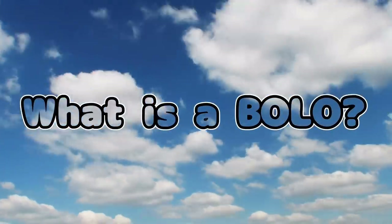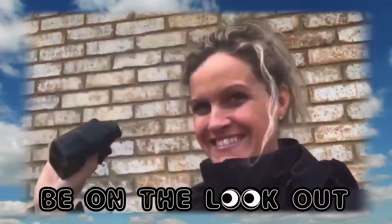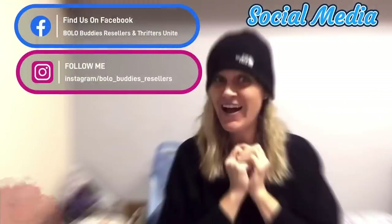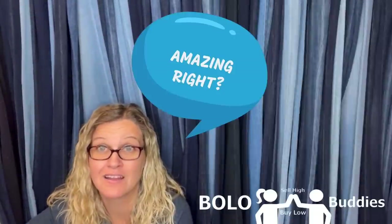Hey Bollobuddies, thanks for watching. Time for a dollar. $600 for a My Little Pony. Amazing, right? All right, let's get started.